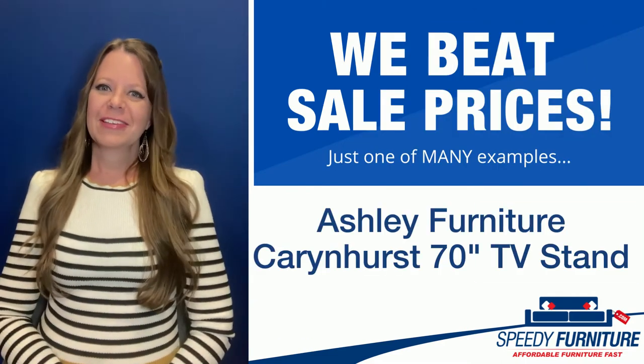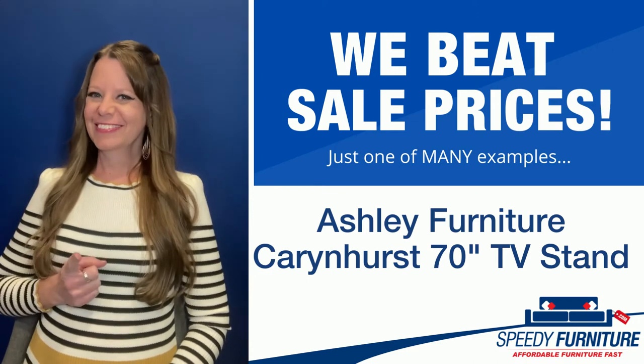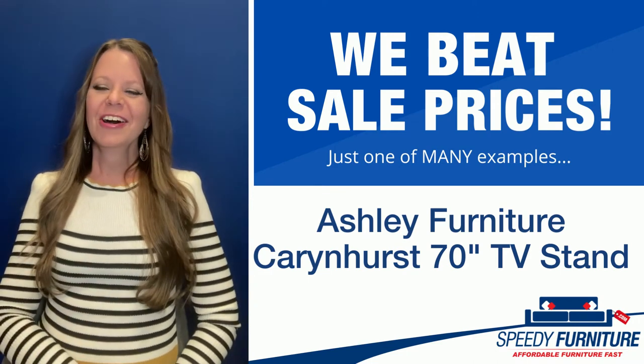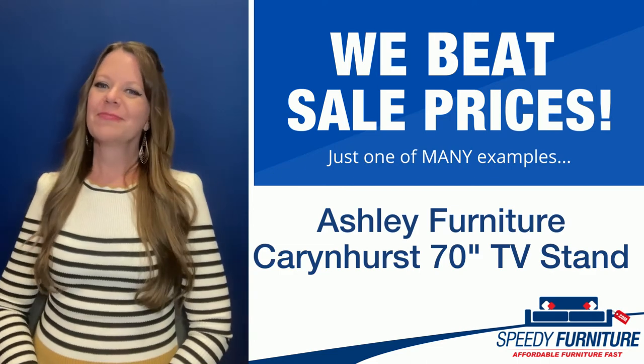Hello again everyone, it's Amy and today I'm going to show you Speedy Furniture's sale-beating prices on the Karen Hurst 70-inch TV stand by Ashley.